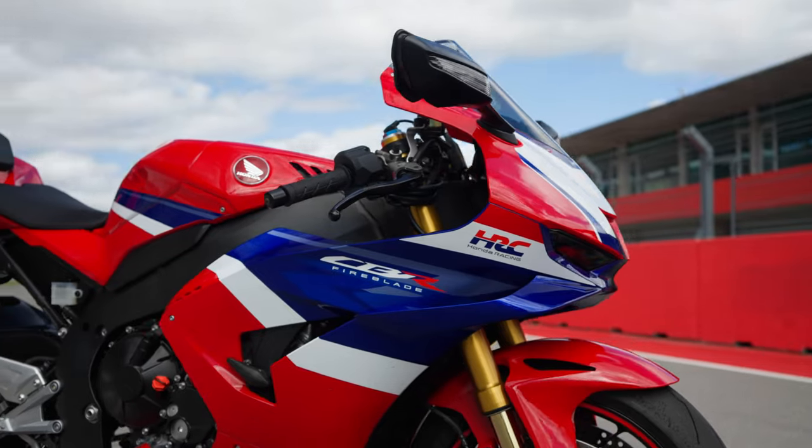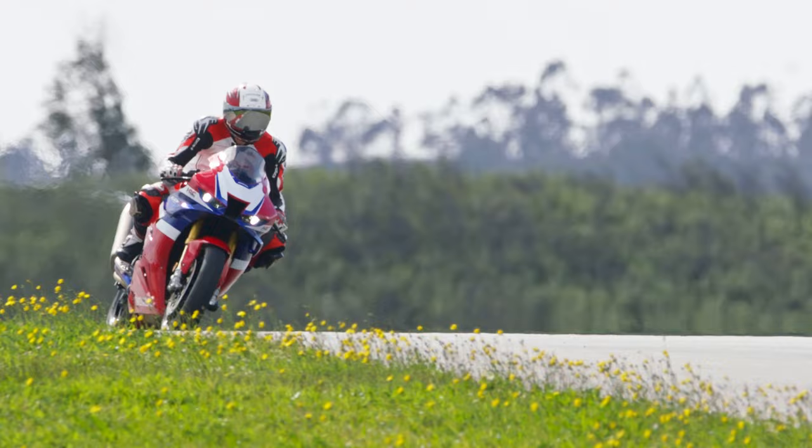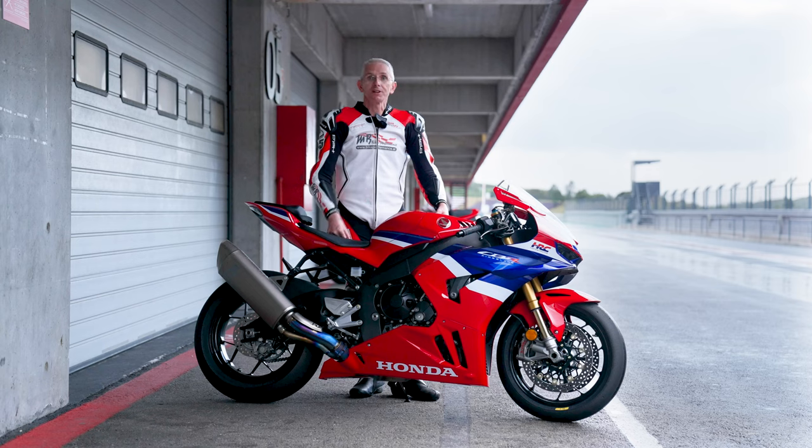The new CBR1000RR. Honda has sharpened up the Fireblade once again. Here it is, and I have tried out everything it is capable of. Stay tuned, I'll tell you all the details in a moment.